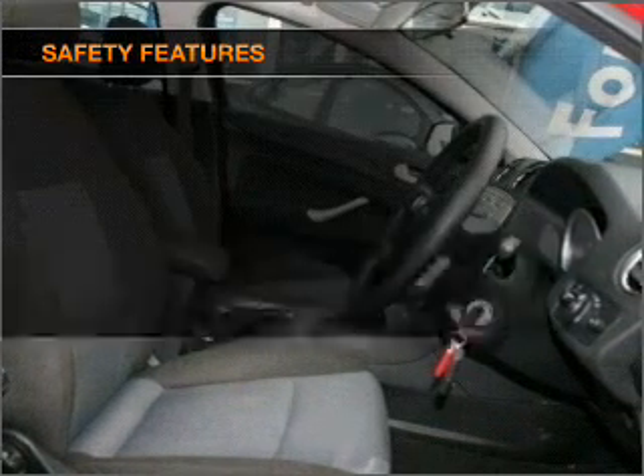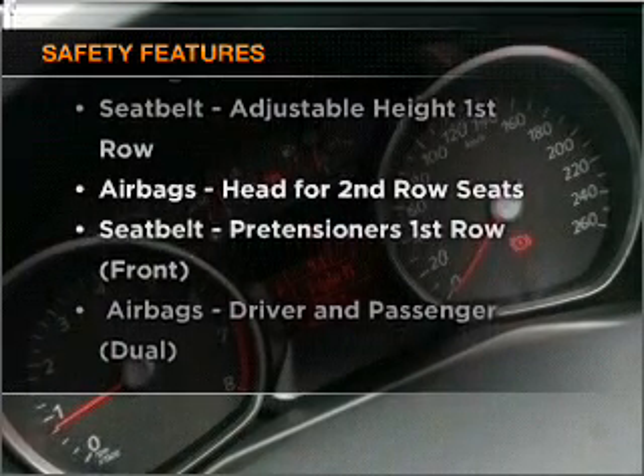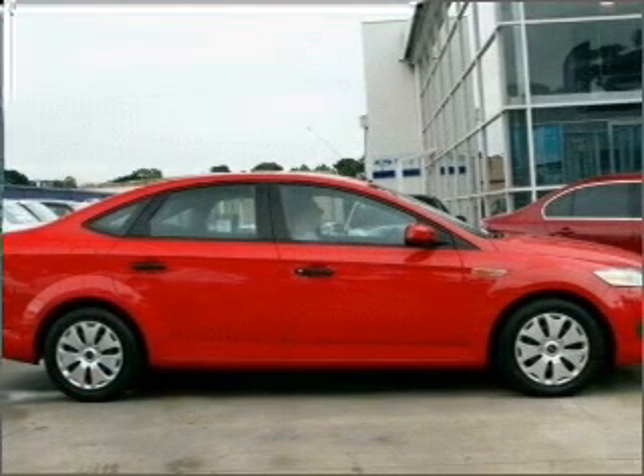Safety is often a big concern and if it is important to you, know this car comes equipped with the right safety equipment. Find out all you need to know to purchase this vehicle today.